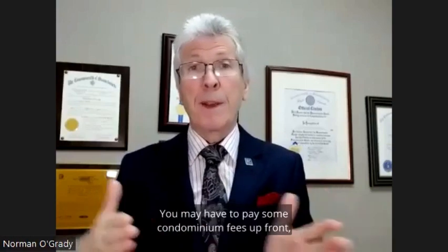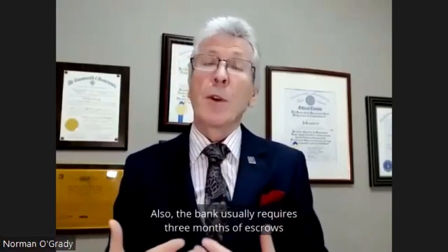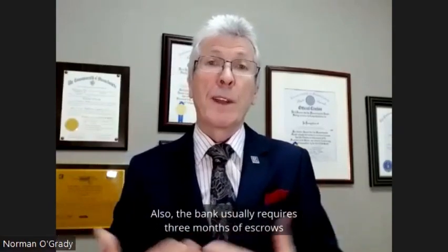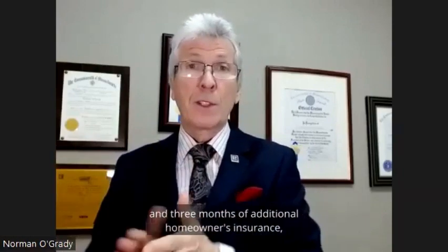You may have condominium fees — you may have to pay some condominium fees up front depending on when you're closing on the property. The bank usually requires three months of escrow up front, which will be three months of property taxes and three months of additional homeowner's insurance up front.